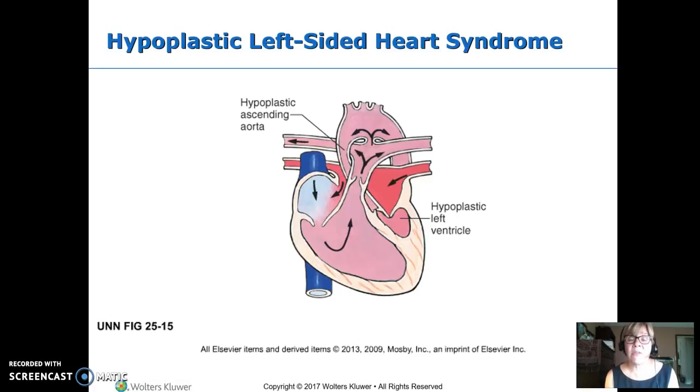Hypoplastic left-sided heart syndrome means the left heart really never developed. There's a big ASD, so blood coming back to the left atria crosses that ASD back to the right side, mixes with blood returning from the body, goes out to the lungs, then crosses the PDA to get to the body. We will never get a normal heart out of this — you cannot make a left ventricle where there isn't one. The best outcome is a three-chambered heart, achieved through three-staged surgeries.